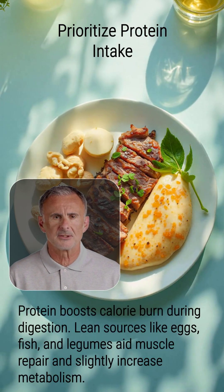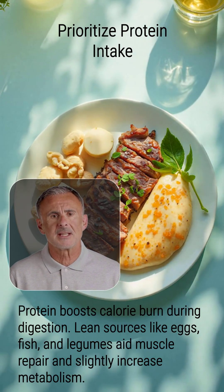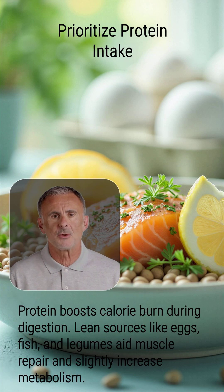Prioritize protein in your diet. Protein has a high thermic effect, meaning your body burns more calories digesting it compared to carbs or fats. Lean sources like eggs, fish, and legumes support muscle repair and provide a slight metabolic boost.